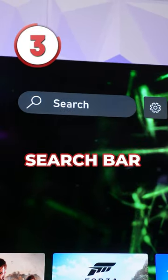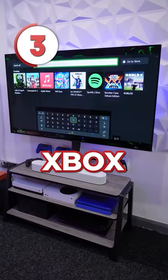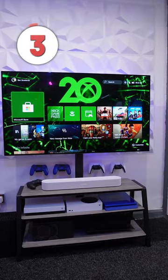And finally at number three we have got the brand new search bar that can be found on the new Xbox dashboard. You can use the shortcut Y for quick access.